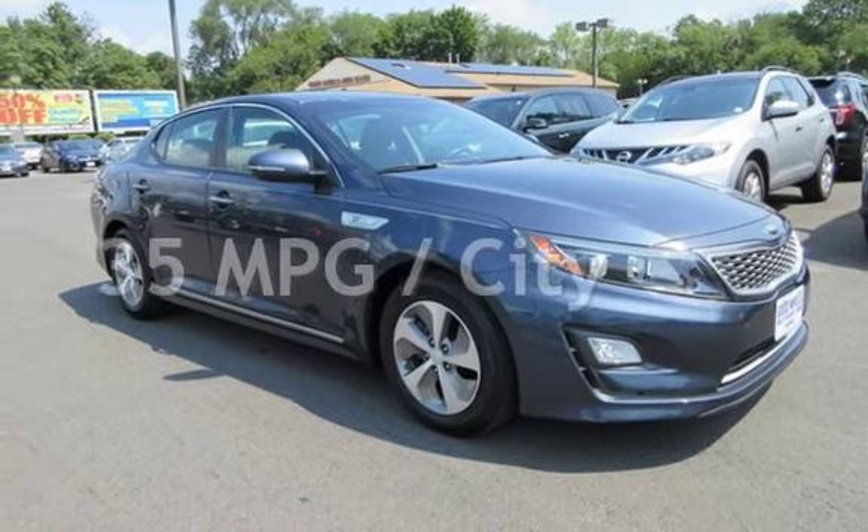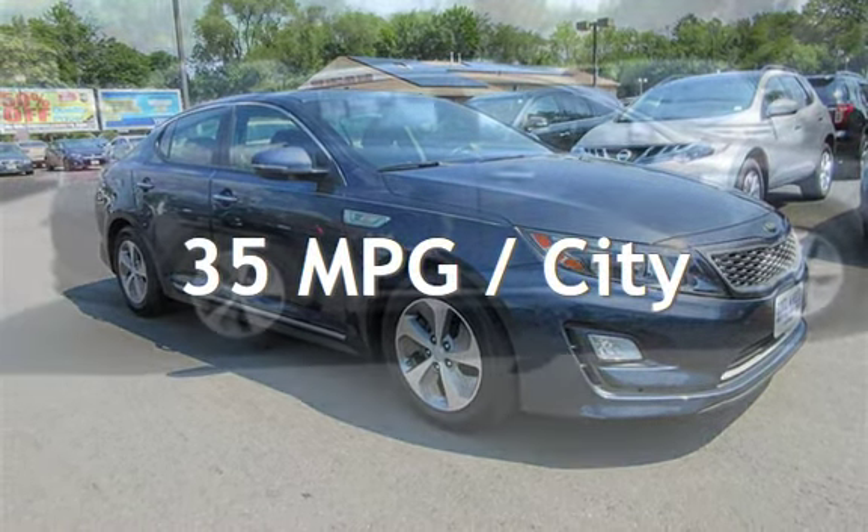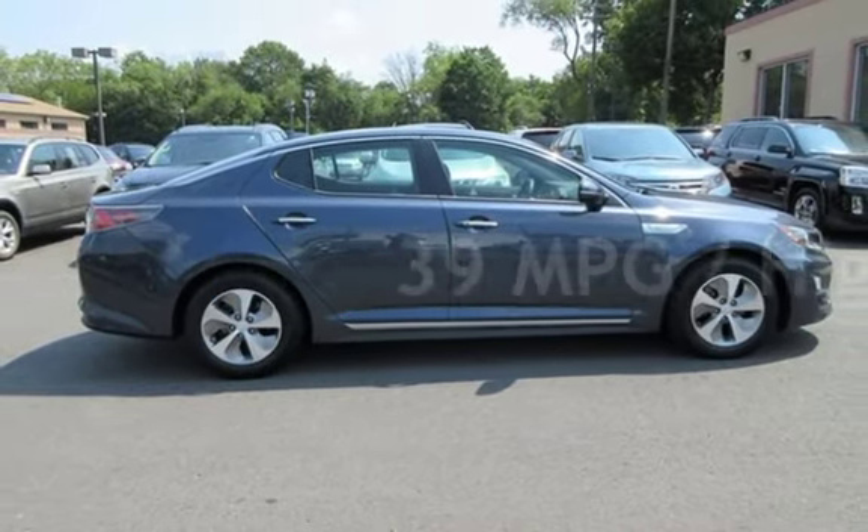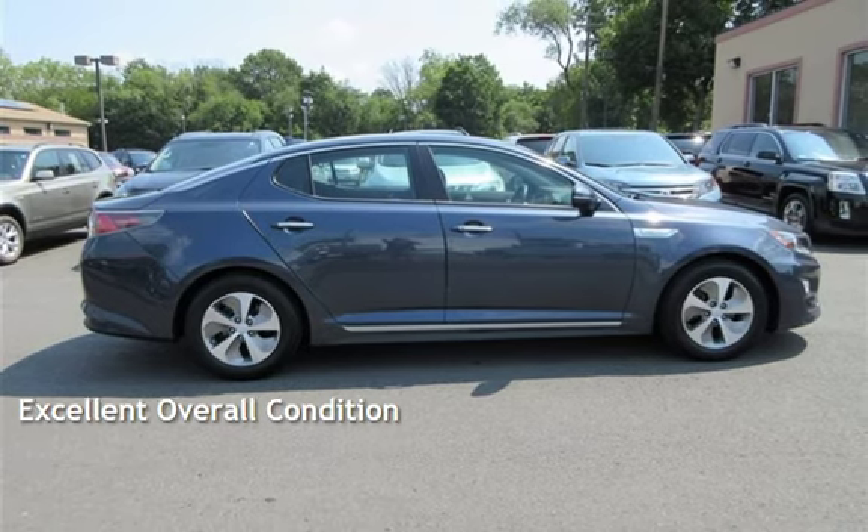Estimated fuel economy for this vehicle is 35 miles per gallon in the city and 39 miles per gallon on the highway. This vehicle is in excellent overall condition.